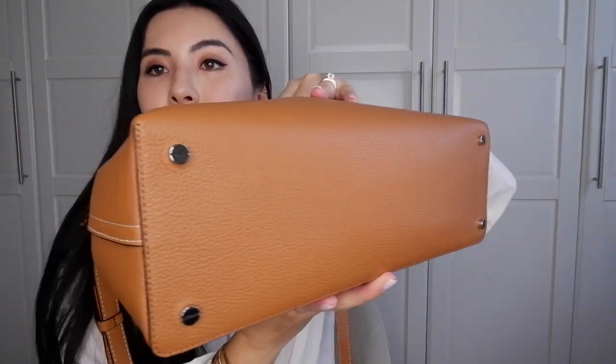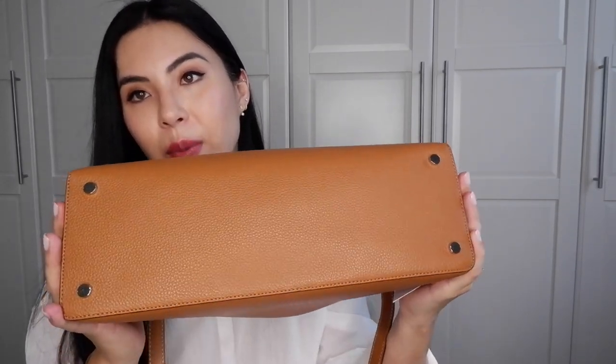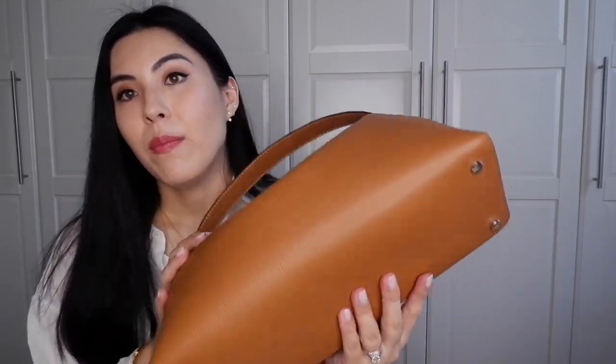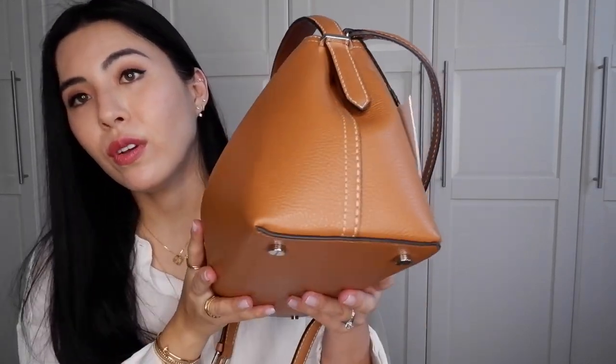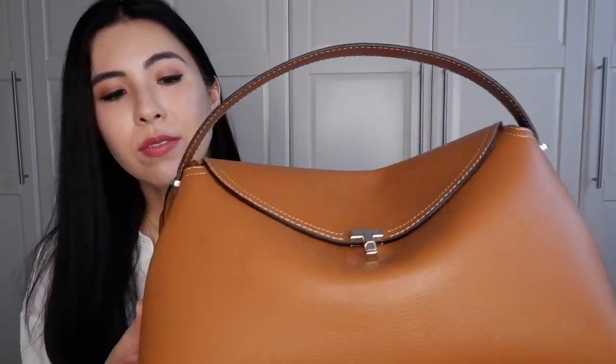The bottom of the bag has four silver feet, which I really love — especially for a travel bag when you might need to set it down on the floor at the airport or elsewhere. I always like when bags have feet for that practical reason. It's beautifully made overall.